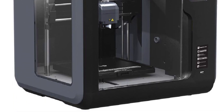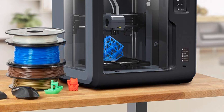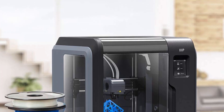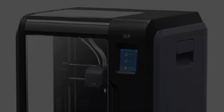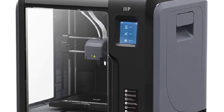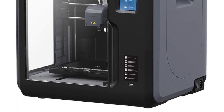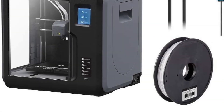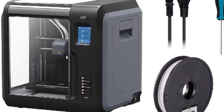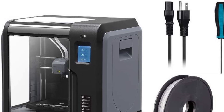Another advantage of the Voxel is its heated, flexible, and removable build plate. The flexible nature of the build plate simplifies the process of removing 3D printed models — users can easily dislodge the model by removing and flexing the build plate. Moreover, if the build plate becomes damaged, it can be easily replaced, or users can opt to have a second build plate to start a new print immediately after completing a project. The build plate can be heated to temperatures of up to 60 degrees Celsius, enabling better adhesion and reducing the risk of warping for certain materials.